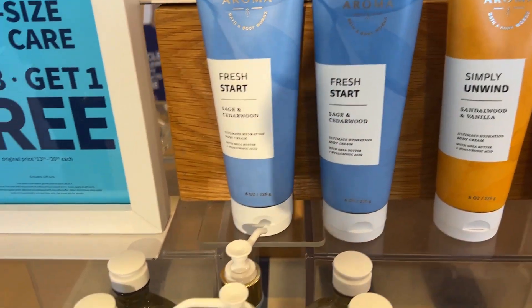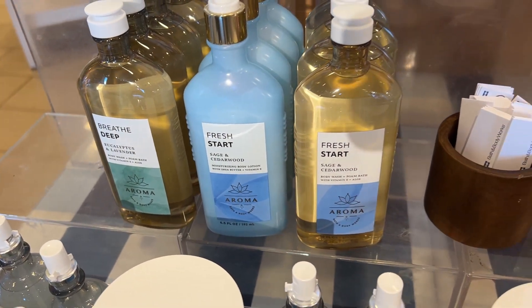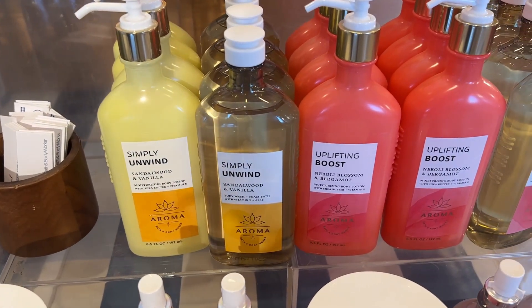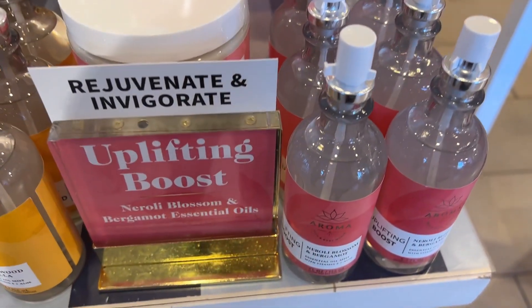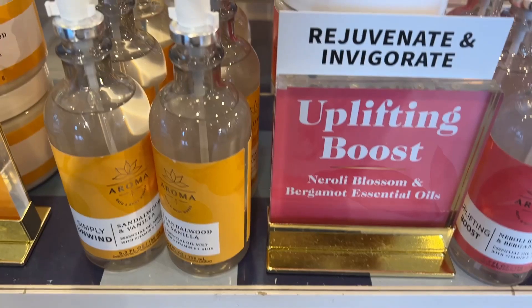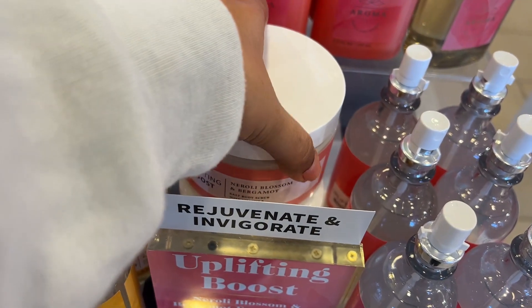Then we came into the aromatic side — all new packaging, new fragrances, everything new and really beautiful. There were so many new collections. I like this one — Uplifting Boost — really nice, fresh, and aromatic. This body scrub was $19.